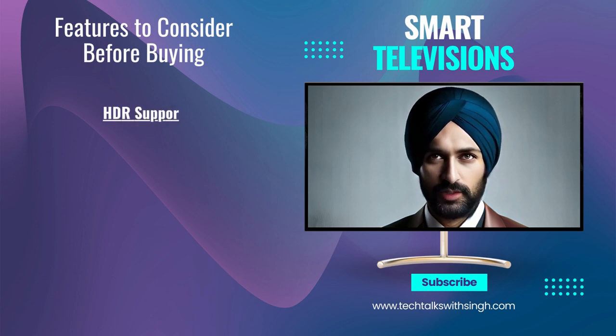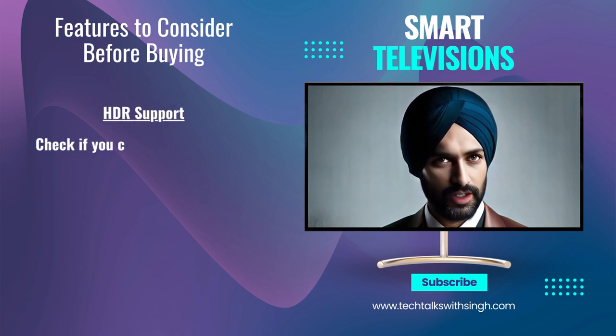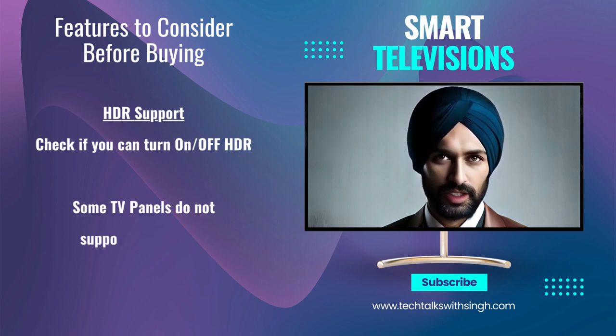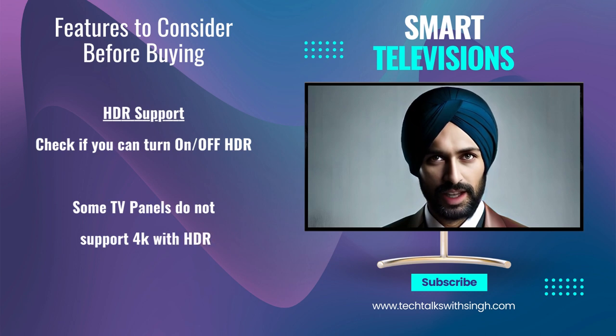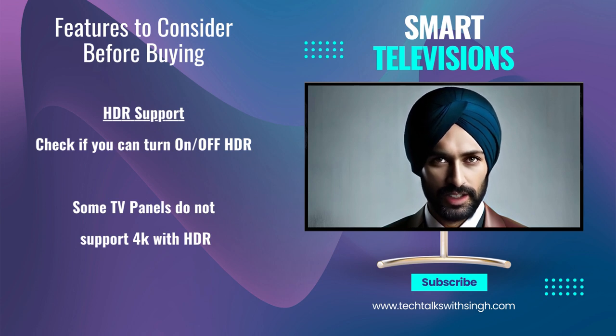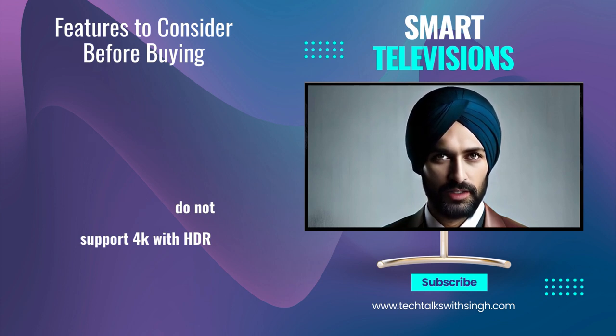HDR support: High Dynamic Range (HDR) can significantly improve the quality of the picture. Check if the TV supports HDR content. It is important to know if the TV allows you to turn HDR on and off, as in India there are some TV panels which do not fully support HDR content and you will see dark videos when viewing 4K content with HDR mode on.